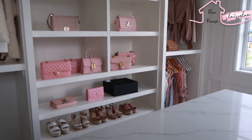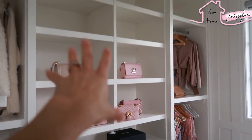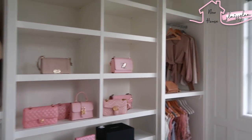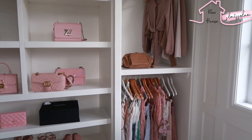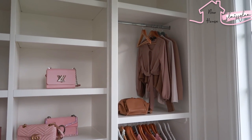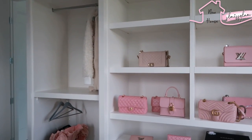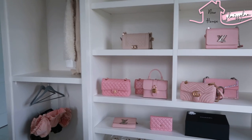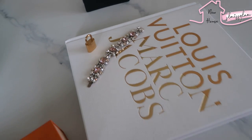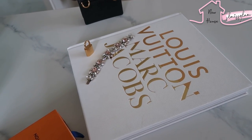I plan to put my shoes down there and handbags up here. I ordered brand new hangers — white with chrome handles. They arrive in two days and I thought they'd seamlessly blend into this closet, kind of invisible and going with it. I took out my Louis Vuitton book and have my bracelet there. I have a special tray coming that you'll see soon.